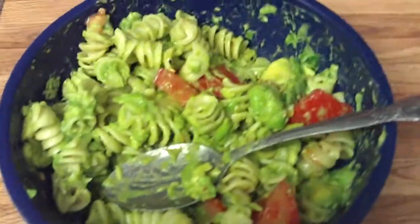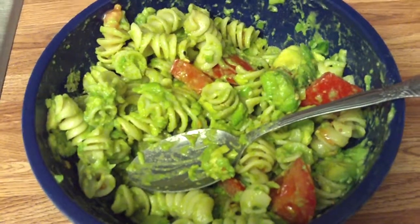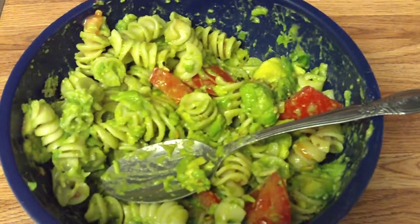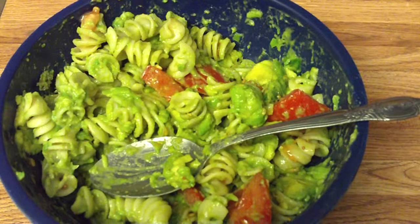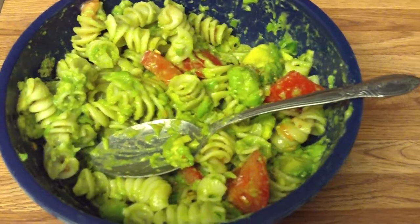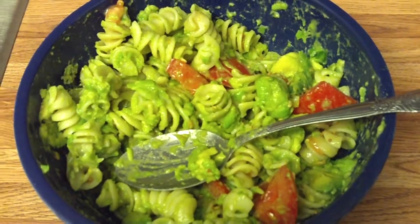Here's an avocado and tomato noodle salad with some jalapeño peppers added. Growing up, I was always told that a noodle salad has to have a mayonnaise base unless it was a vinegar one. But as I've grown up and got older, I realized you can cook anywhere you want, so I used avocados and tomatoes with jalapeño pepper and lemon juice and a little bit of garlic salt for my noodle salad.